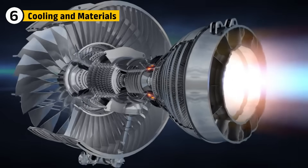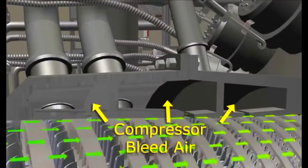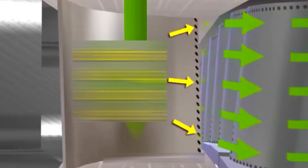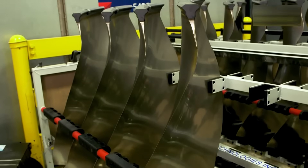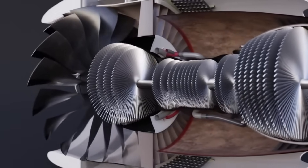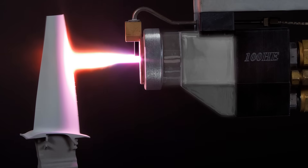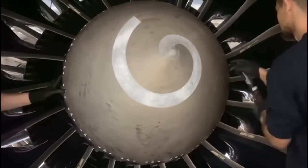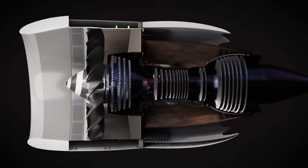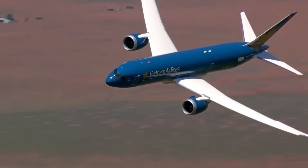Heat is the GE90's greatest enemy, and cooling is its hidden weapon. Air is bled from the compressor and channeled into microscopic passages to stop the turbines and combustor from melting. The materials are chosen with precision: titanium in the fan and front sections for strength and weight savings, carbon fiber composites for the giant blades, nickel alloys and ceramics for the hot turbines. Even the bolts are matched to expand at the same rate as the metal they hold, so nothing cracks under stress. This quiet war against heat is what allows the GE90 to run for thousands of hours without failure.